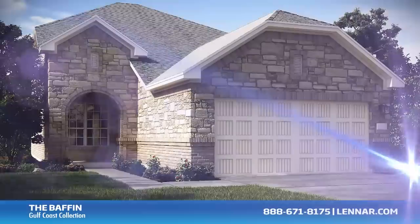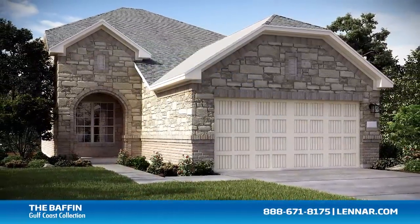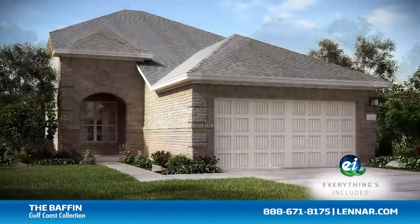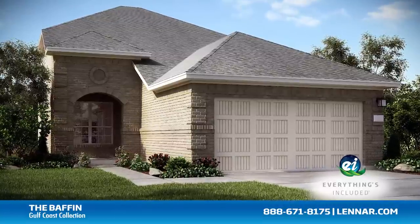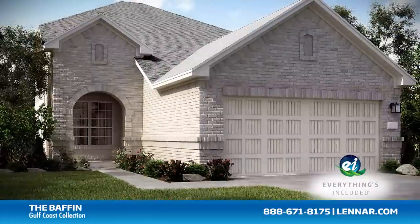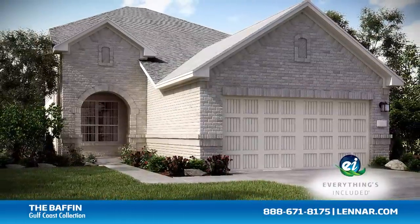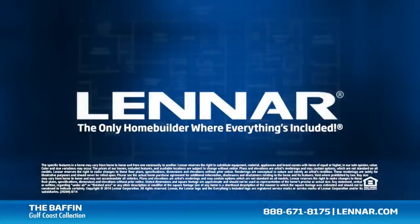And because Lennar is the only home builder in Houston to offer everything's included homes, the Boffin also includes all of the green features, appliances, and luxury designer upgrades that you've come to expect from Lennar. For more information on this amazing new home, or for directions to any of our premier Houston communities, visit Lennar.com.